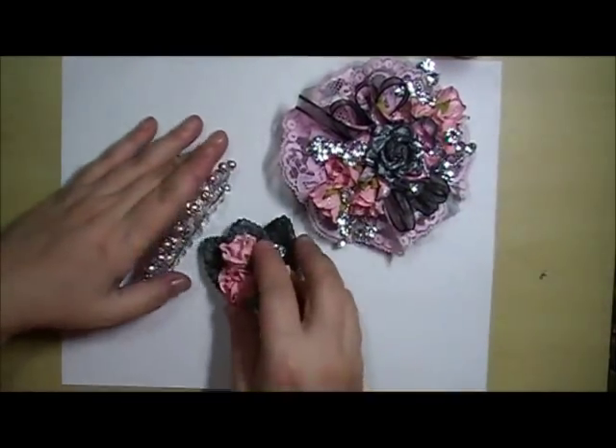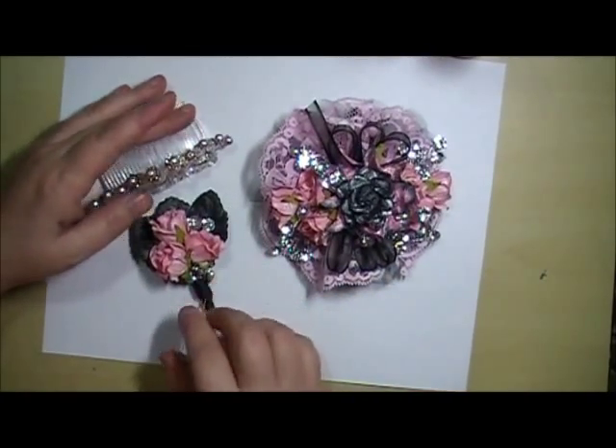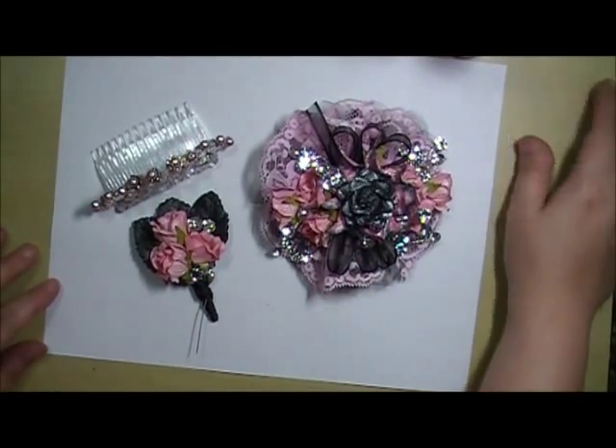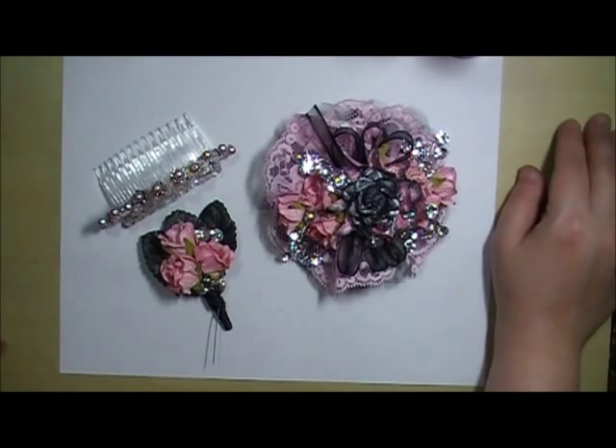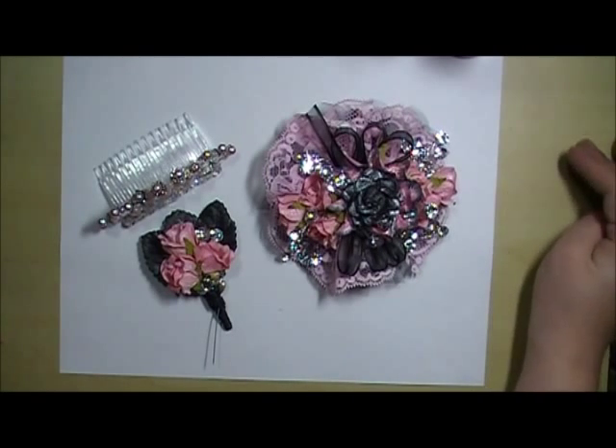So there is the set. I'm going to take photos, so stay tuned for the photo show, and make sure to check out my blog for all the links for the I Am Roses, Karla001, and the Lindy Stamp Gang. Thanks for watching, bye!